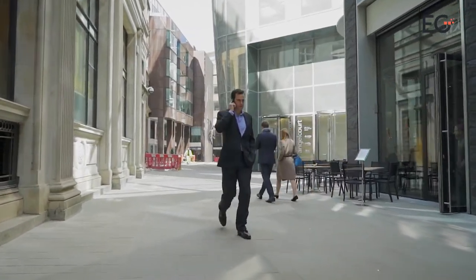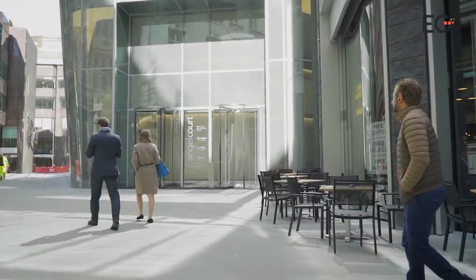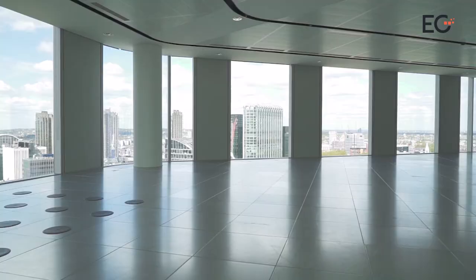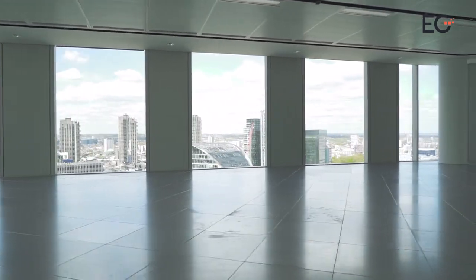How do you fill a 300,000 square foot office building in the heart of London's evolving financial district? Easily, or at least that is the hope of Stanhope and Mitsui Fudosan, the team behind the recently completed Angel Court.